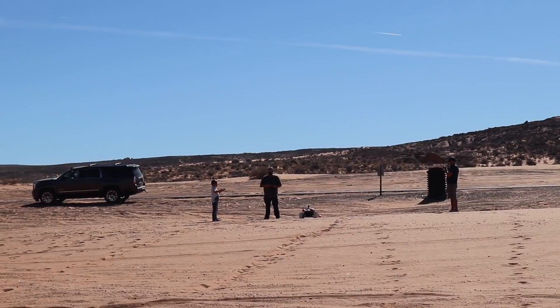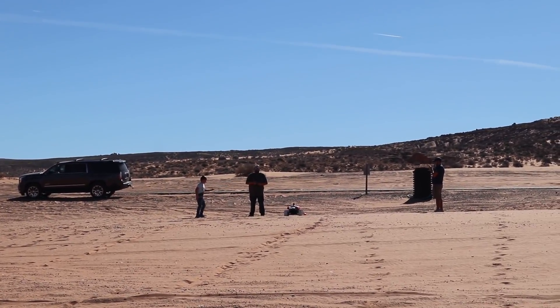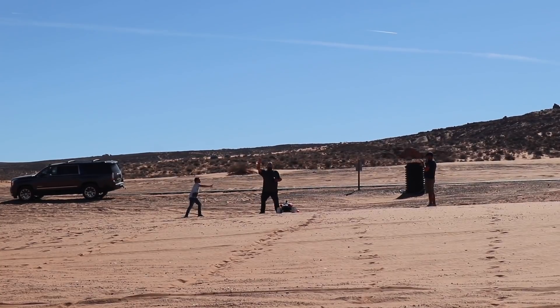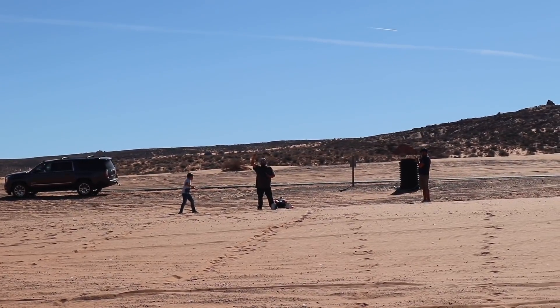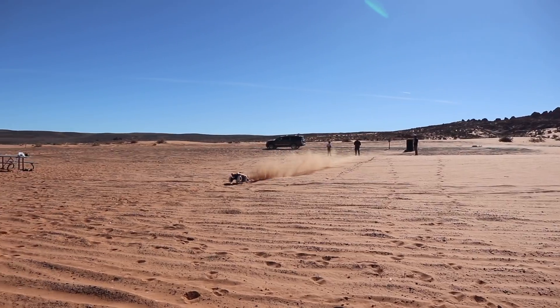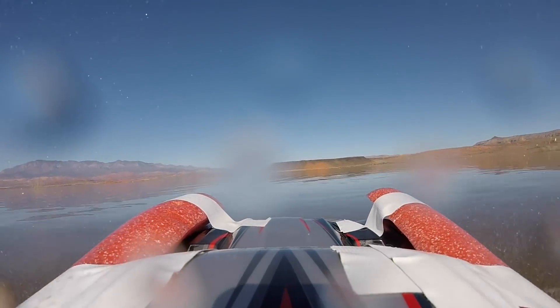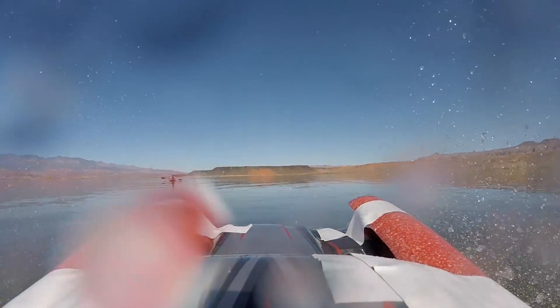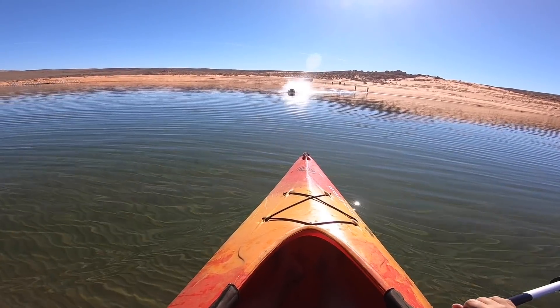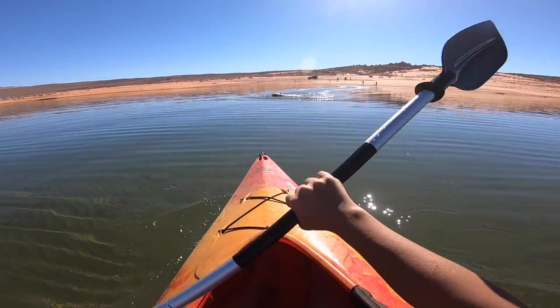Three, two, one, go! Go! Go! Look at it go! It's going! And it's under! That was crazy! Look at those tires — they're so cool. I think the tires are what made it go so far.